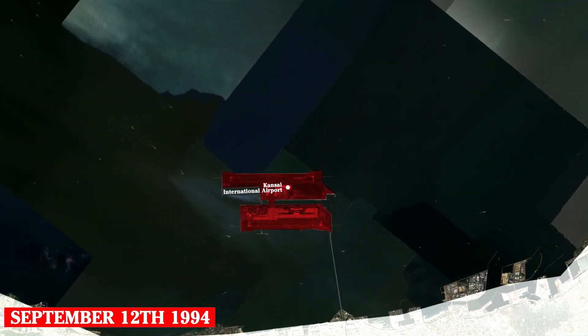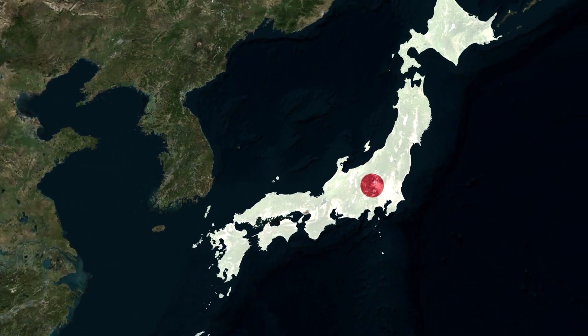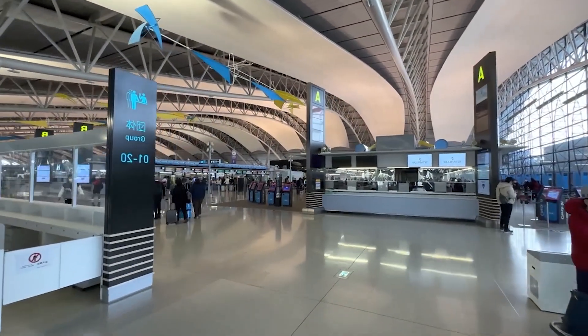In 2025, it'll be the landmark and gateway of Osaka when the city hosts the next World Expo. The terminal building is an impressive 1,700 meters long, making it one of the longest structures in the world.